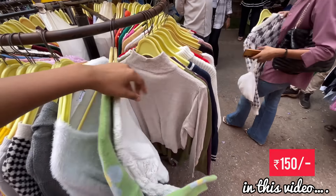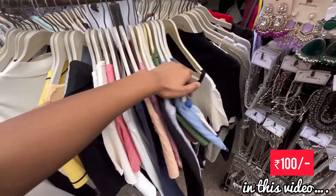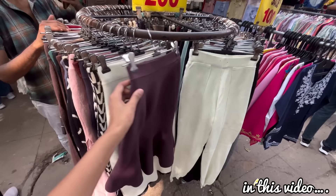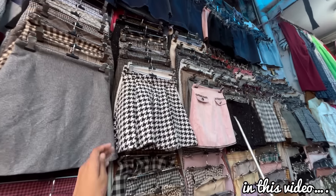Hello everyone, welcome back to my channel. Today I am going to take a look at Sarojini Market's new blogger. Today I have shared the latest collection of Sarojini Market. I have started the collection of winter in this market, and today I have shared the collection of winter.